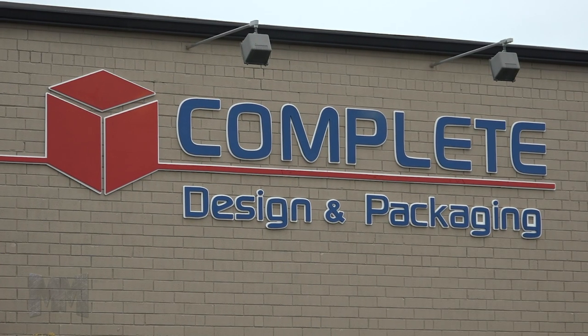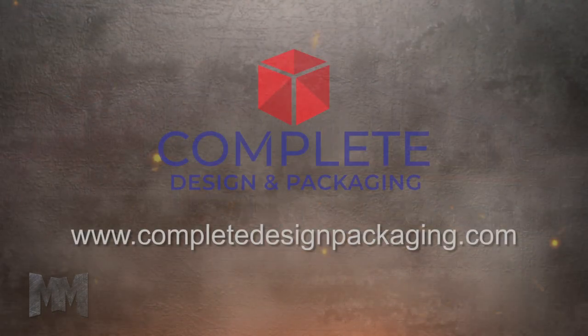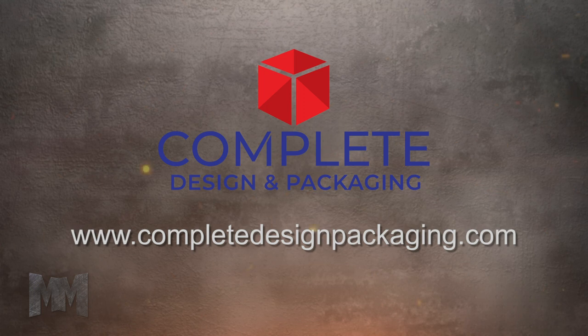Visit CompleteDesignPackaging.com to turn your packaging into a powerful competitive advantage today. This is John Criswell for Manufacturing Marvels.